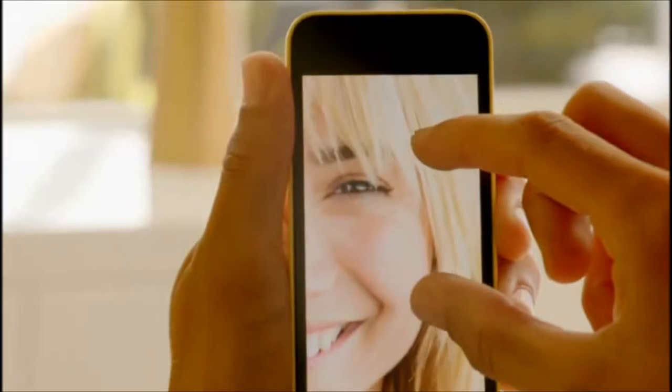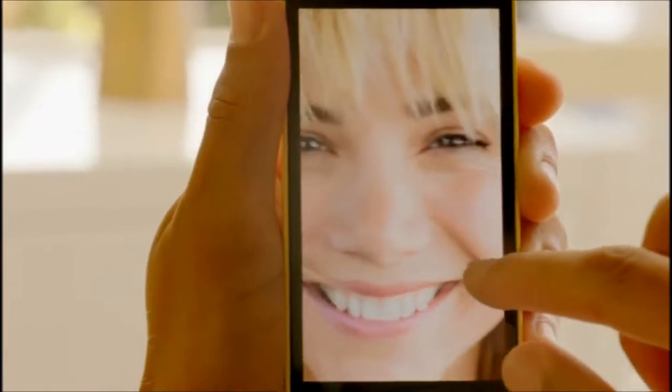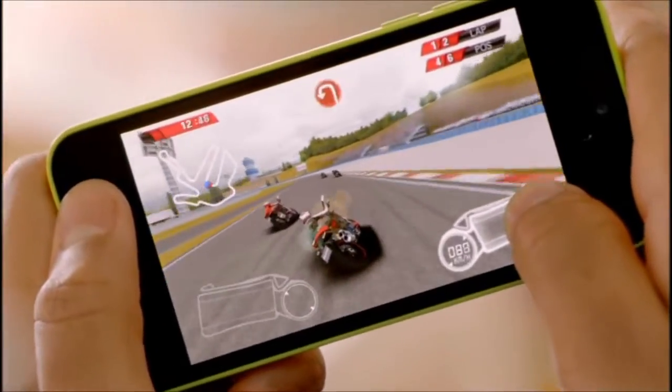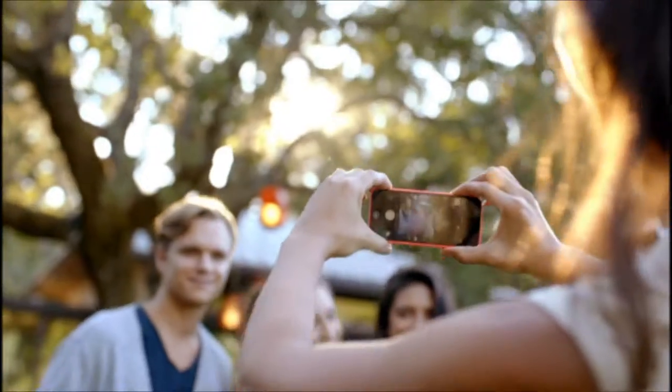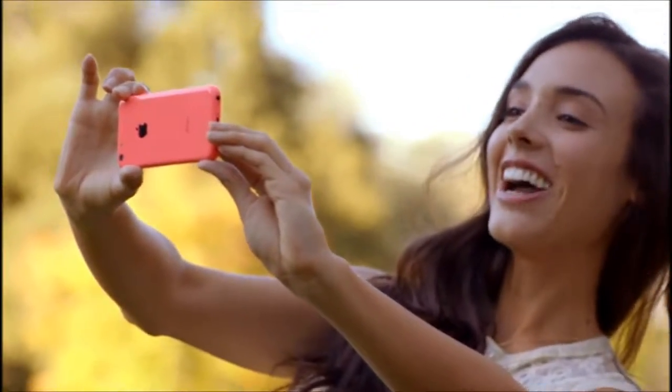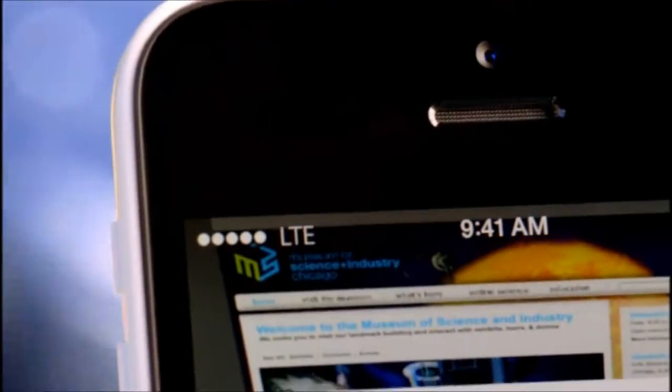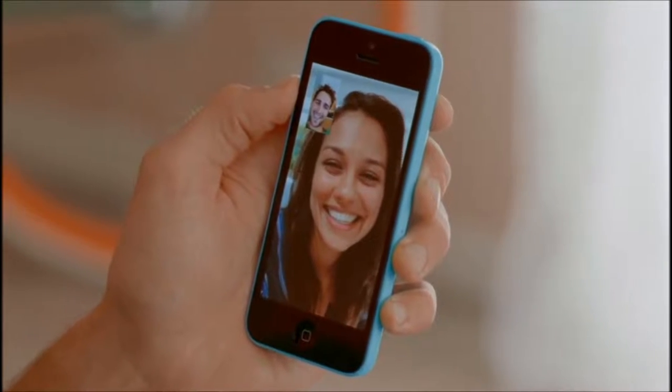iPhone 5C is built on a foundation of features that people know and love — like the beautiful 4-inch Retina display, blazing fast performance and console-level graphics from the A6 chip, the 8-megapixel iSight camera, and impressive battery life. We've also added more LTE bands than any other smartphone in the world, and a new FaceTime HD camera for even better FaceTime calls and self-portraits.